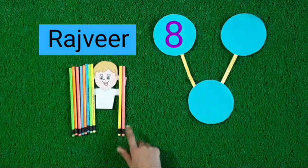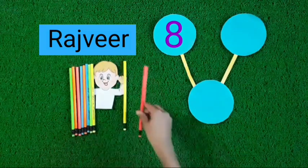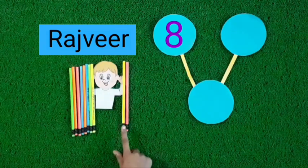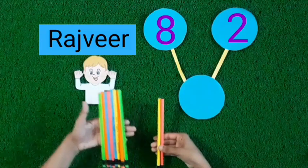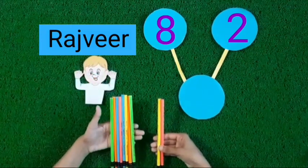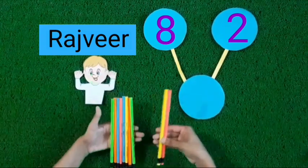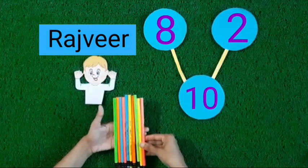Let's count the pencils of the other hand. Count with me. 1, 2. 2 pencils in Rajveer's other hand. See kids, Rajveer holds 8 pencils in one hand and holds 2 pencils in the other hand. 8 pencils, 2 more pencils. Now these are 10 pencils.